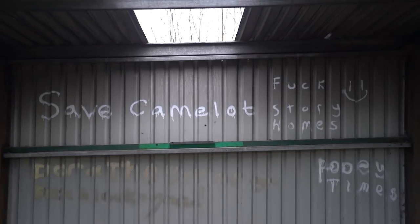Story Homes is actually the business that bought this place out right now — they're actually putting all houses here. People love Camelot, so they have a passion and love for it. They've been here when they were younger, and you know it causes a controversy.